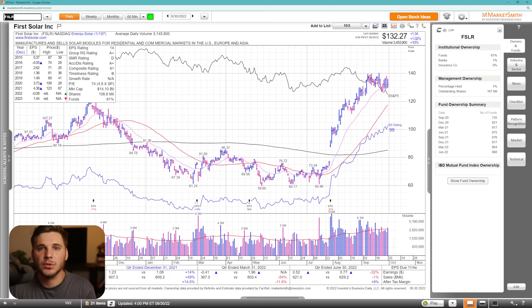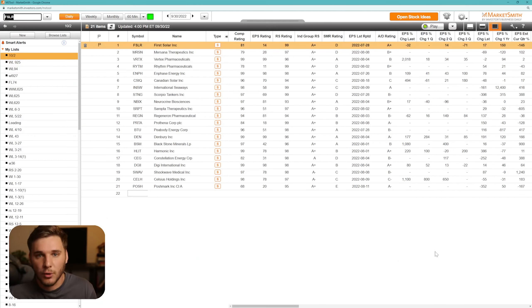Hey everyone, how's it going? This is Richard and welcome back to another weekly watch, this video sponsored by Marketsmith. Today we're going to go through a bunch of stocks that I'm watching pretty closely that are holding up better than most stocks in the market given the overall market conditions.